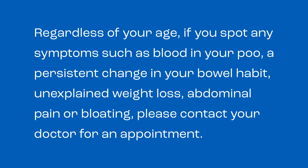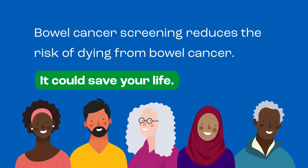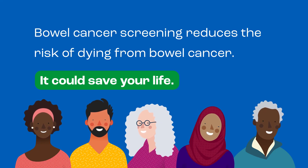Regardless of your age, if you spot any symptoms such as blood in your poo, a persistent change in your bowel habit, unexplained weight loss, abdominal pain or bloating, please contact your doctor for an appointment. Bowel cancer screening reduces the risk of dying from bowel cancer. It could save your life.